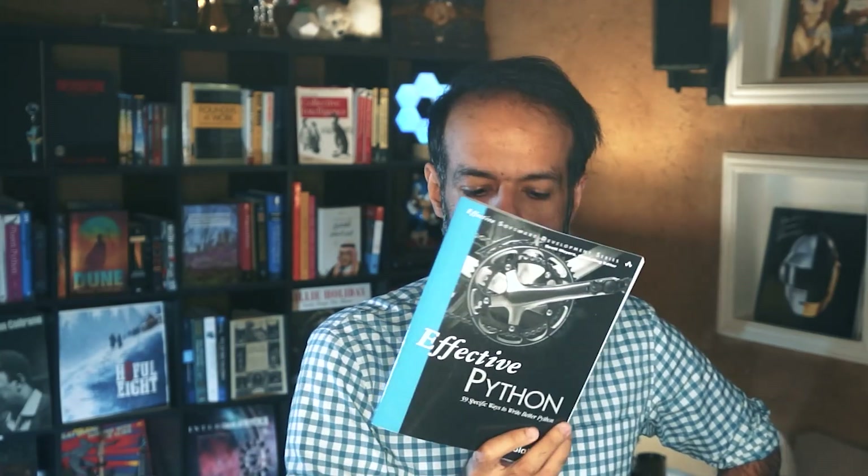Hello everybody, welcome back to the channel. If you've been learning Python for a while and want to take your skills to the next level, there are multiple ways to do it. Which is the way that I found the most useful? This book.